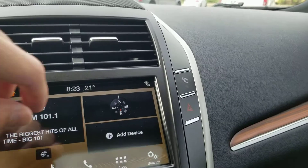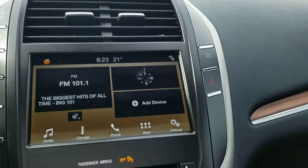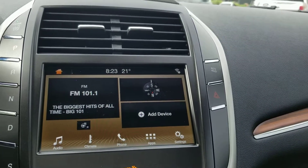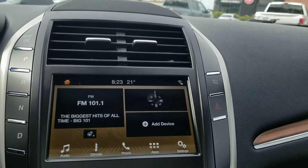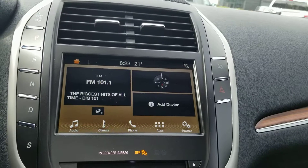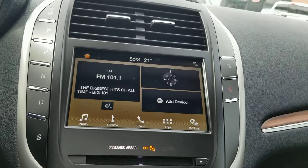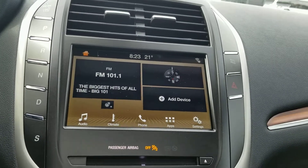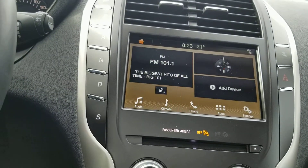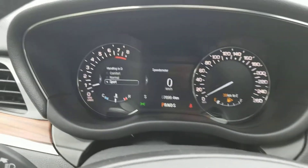Another really cool feature is the auto hold feature. When you turn that on and hold your brake — let's say you're in stop-and-go traffic — you press the brake, come to a complete stop, and you can take your foot off the brake. It'll hold you in the stopped position until you hit the gas. Every single time you hit the brake and come to a complete stop, you can let go and it'll keep you there, until you turn that feature off.